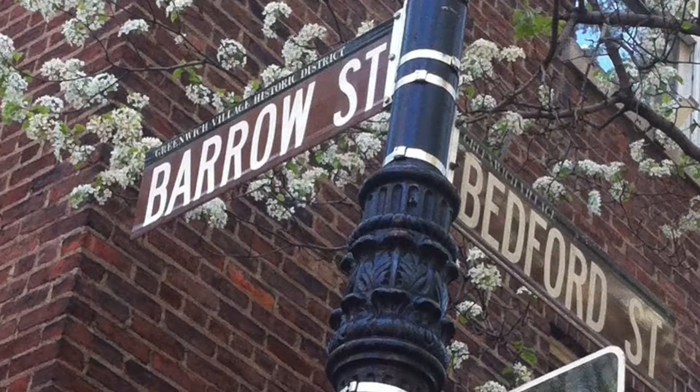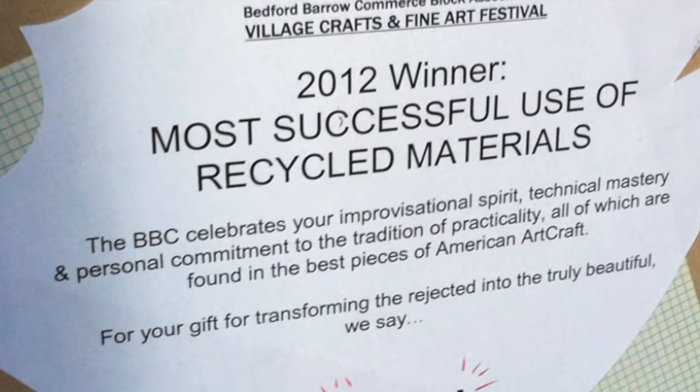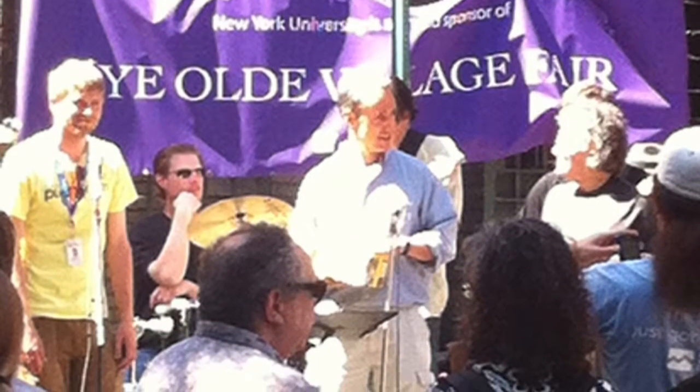Less than one year after discovering them in the Kentucky barn, they won a New York City based Art Craft Festival award for the most successful use of recycled materials — the American Art Craft Festival. No one had ever seen a painted tobacco stick before.